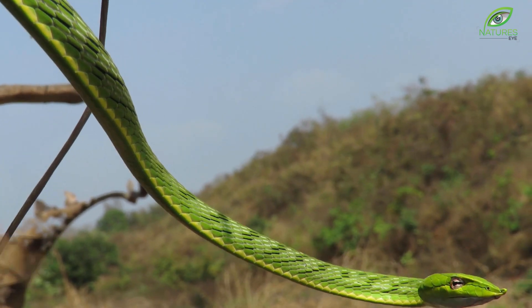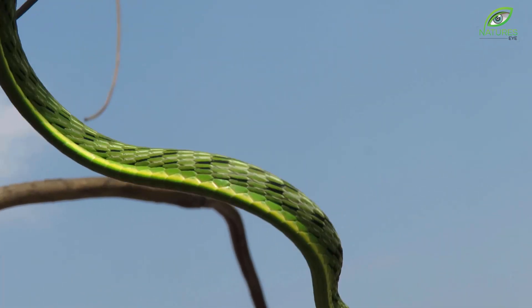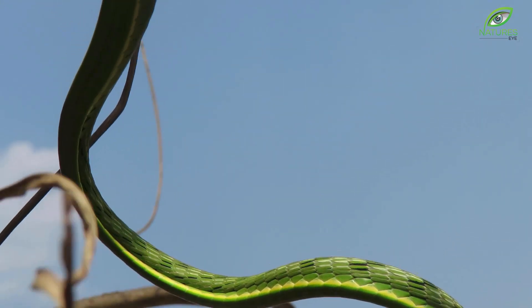After finding the perfect hunting spot, vine snakes also move along with the tree branches, making it extremely difficult to spot.